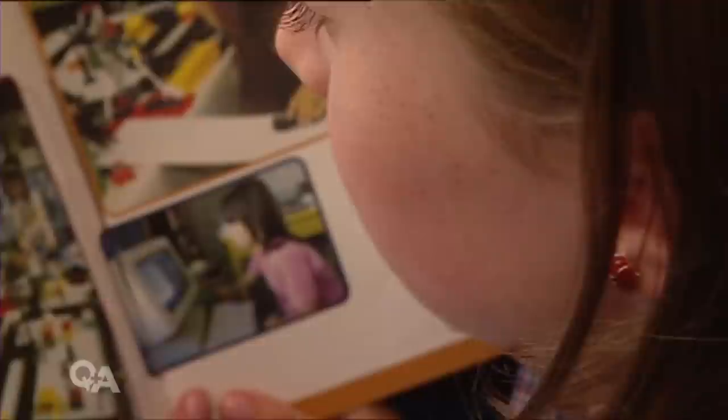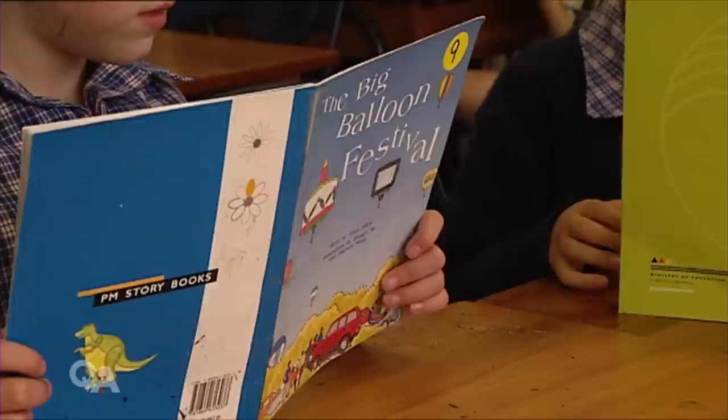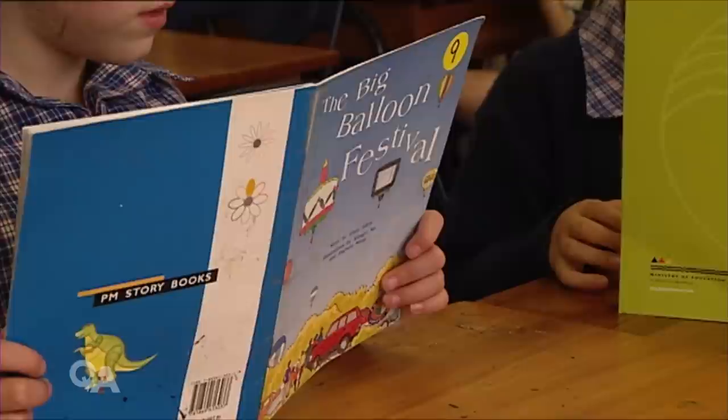For decades now, literacy standards for Kiwi kids have been sliding. In 1970, we were among the best in the world. But the latest Progress in International Reading Literacy Study, which is considered by many as the international benchmark, ranked New Zealand nine and ten-year-olds at 33rd in the world. My colleagues and I have long argued that an important contributing factor is the way in which children are taught how to read, and that has really been misguided in New Zealand and quite heavily entrenched for 30 or 40 years.